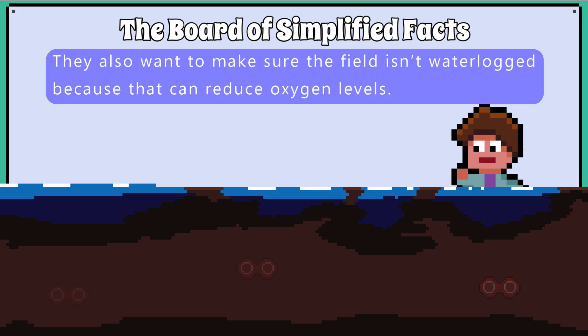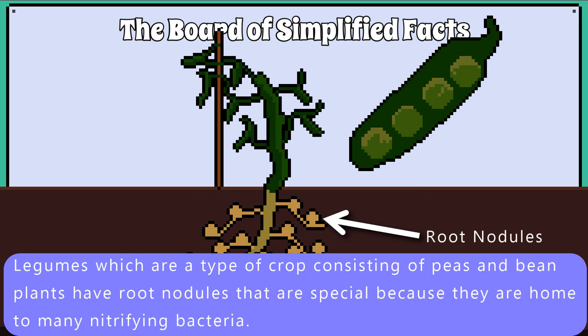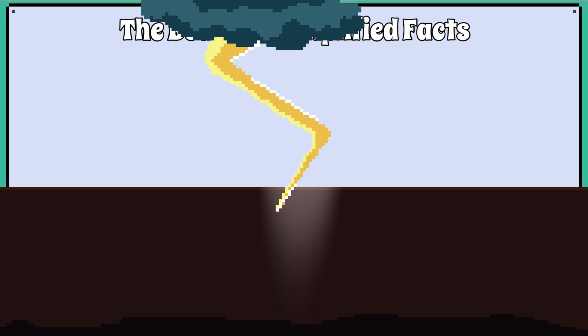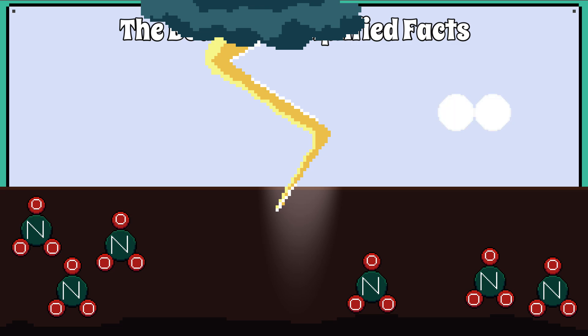Farmers also want to make sure the field isn't waterlogged because that can reduce oxygen levels. The worst-case scenario is that there are denitrifying bacteria that can convert nitrates back to nitrogen gas, but these bacteria are mostly active in waterlogged and unploughed fields. Legumes, which are a type of crop consisting of peas and bean plants, have root nodules that are home to many nitrifying bacteria. Farmers can rotate crops, planting legumes in the soil to replenish nitrate levels instead of planting the same crop repeatedly and depleting the soil of nitrates. Lightning can also convert nitrogen gas into nitrates, mainly because of the high temperature produced by the lightning bolt, breaking the nitrogen gas molecule apart so the nitrogen atom is absorbed into the soil and converted into nitrates.